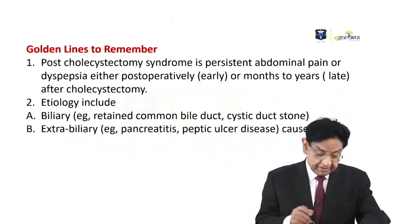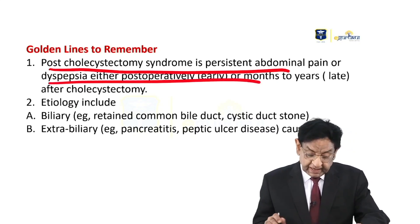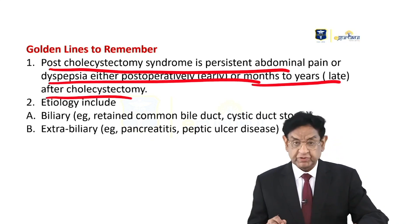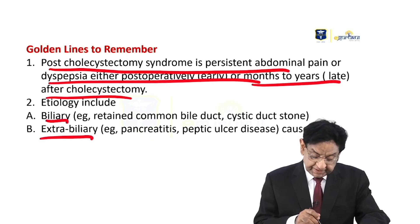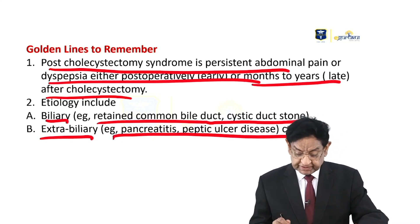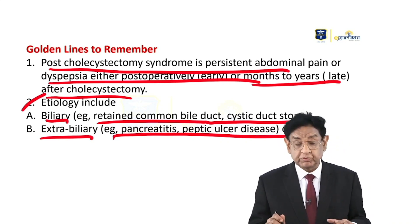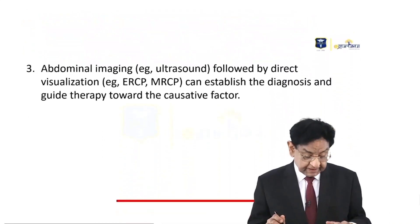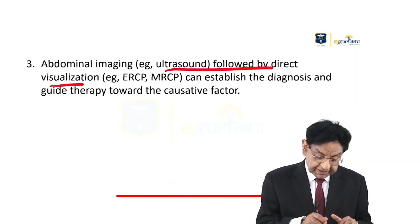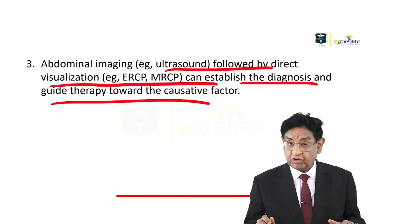Golden line to remember: Post-cholecystectomy syndrome is persistent abdominal pain or dyspepsia, either post-operatively early or months to years late after cholecystectomy. The etiology includes biliary causes — retained common bile duct or cystic duct stones — and extra-biliary causes such as pancreatitis and peptic ulcer disease. Abdominal imaging with ultrasound followed by direct visualization using ERCP or MRCP can establish the diagnosis and guide therapy toward the causative factor.